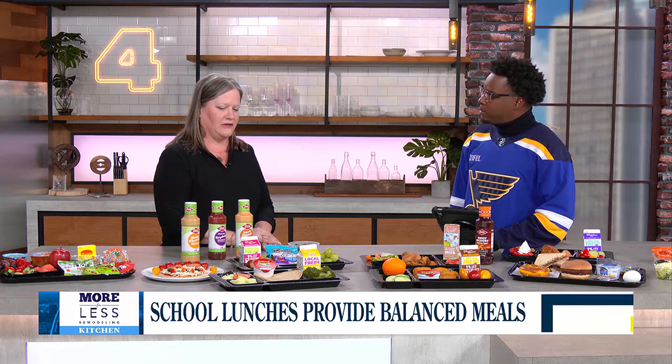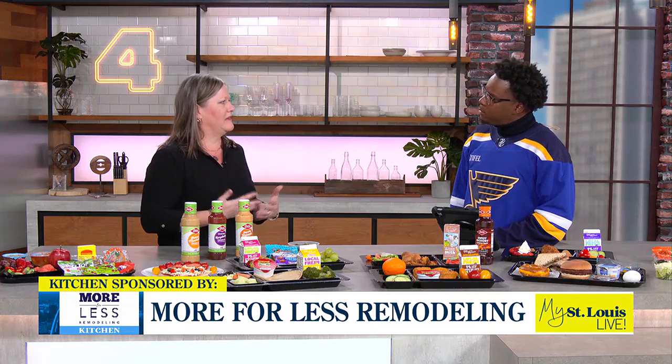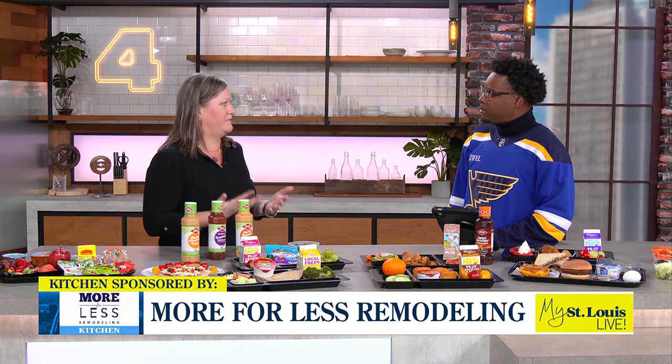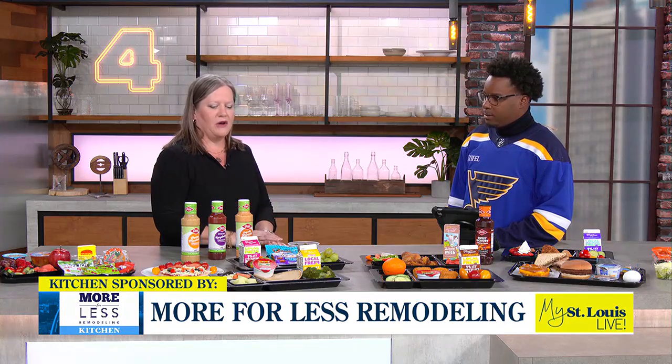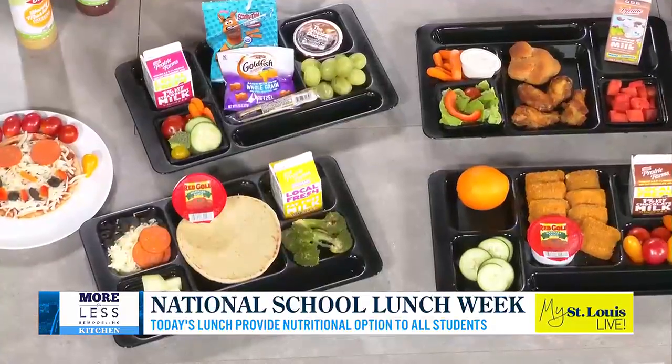Today we're highlighting some of our school lunch entrees and meals that our kids can get. It's National School Lunch Week, so the theme is School Lunch Pirates, Find Your Treasure. So we brought a bunch of treasures to show. We have an elementary meal here where we want kids to customize — we want to find something that everybody will like, because you can't learn if you're on an empty stomach. You need to be fueled for the afternoon.